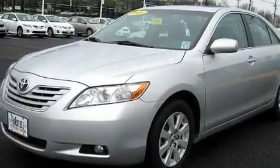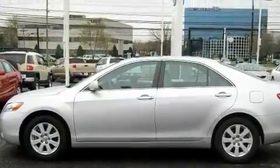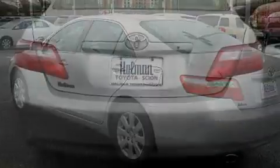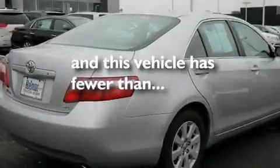Its top features include a sunroof, heated seats, a navigation system, a premium audio system, a leather-wrapped steering wheel, aluminum wheels, a passenger-side vanity mirror, a low-tire pressure indicator, heater vents for rear-seated passengers, and this vehicle has less than 18,000 miles.